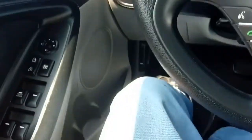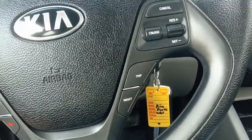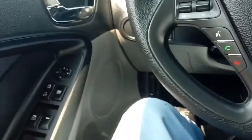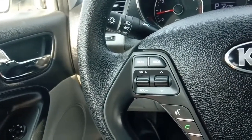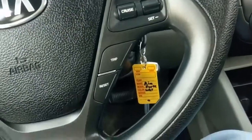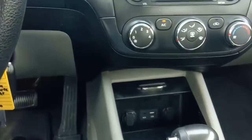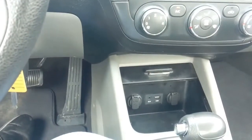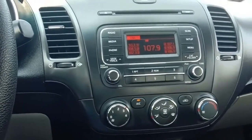We've got Bluetooth down here, cruise control, and stereo controls right there. This is a tilt steering wheel. Down at the bottom here we've got the aux and USB inputs and a couple of power taps, and a pretty standard clock.